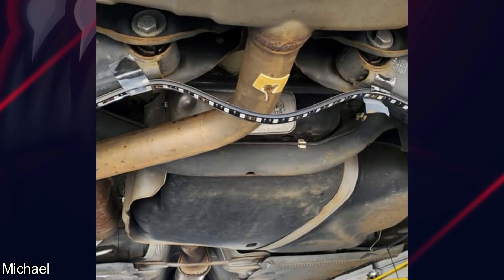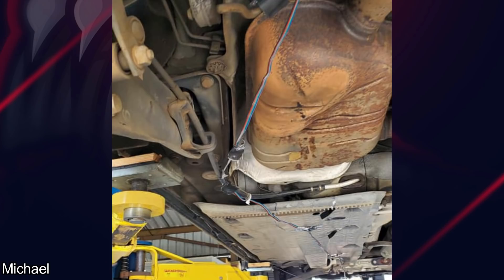Customer installed underglow underneath their vehicle. I wonder how long that's going to stay underneath the car until it comes flying off.